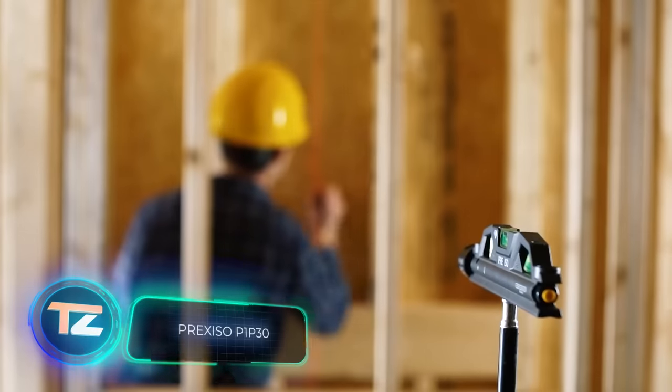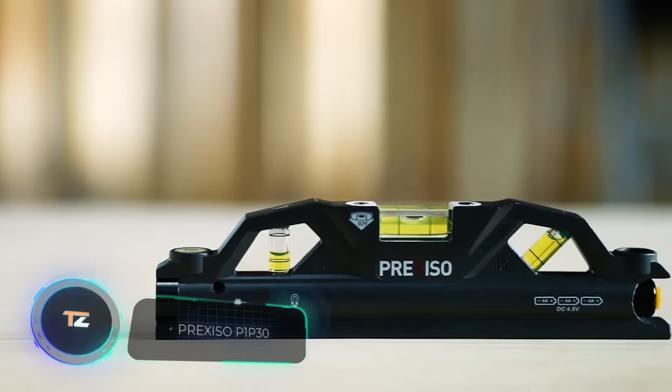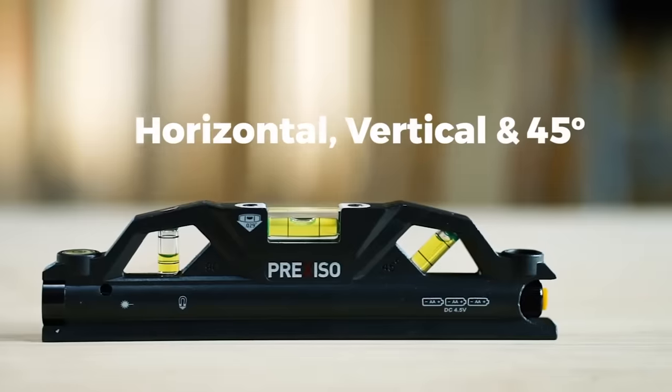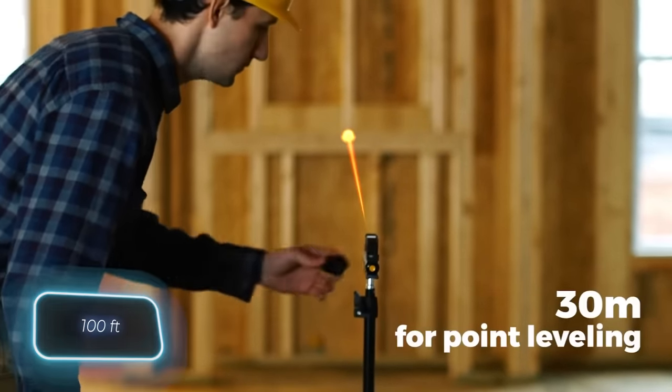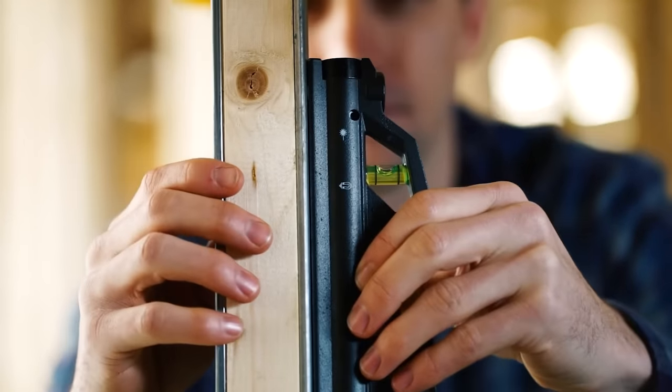Are you still using a plumb bob and a tape measure for leveling? Switch to the Prexiso AG level for quicker and more precise work. This level can sit on the wall or a tripod, works at a distance of up to 30 meters, and includes a built-in magnetic insert. You can get it for $80.